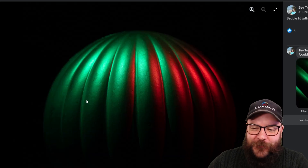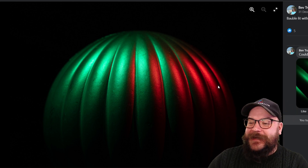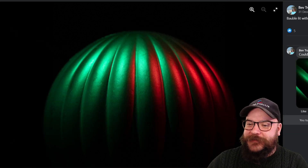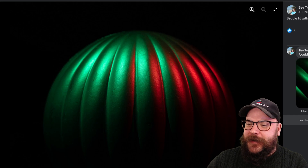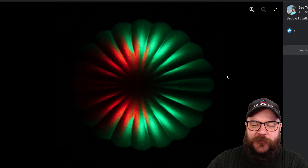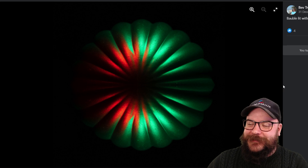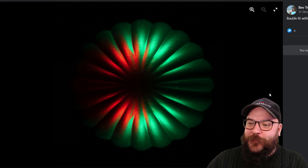Next up we've got Bev with yet another bauble. Baubles make for very interesting macro subjects, and we've got a couple of variations because Bev couldn't decide which one she prefers — and to be quite honest we can't decide either. We've got three of the same bauble with the same colours but from all different angles, and each one works in its own way. We've got one from the side, a much closer one, and one from the top which adds a little bit of symmetry. It really works with the green and red, very Christmassy colours. Very well done Bev.